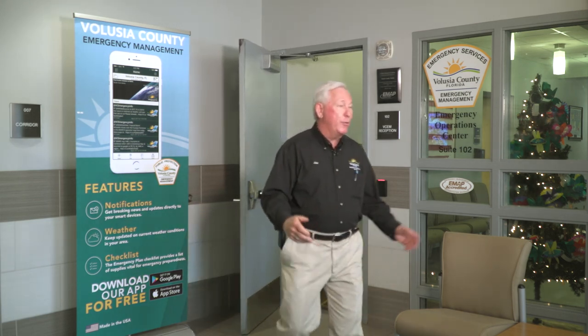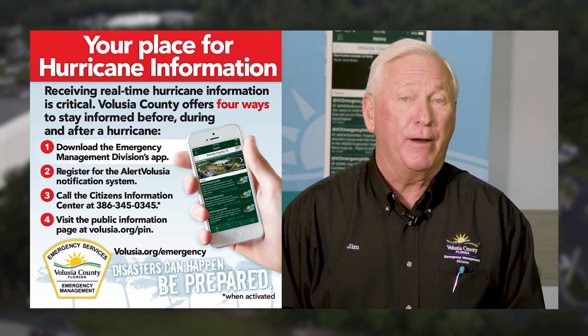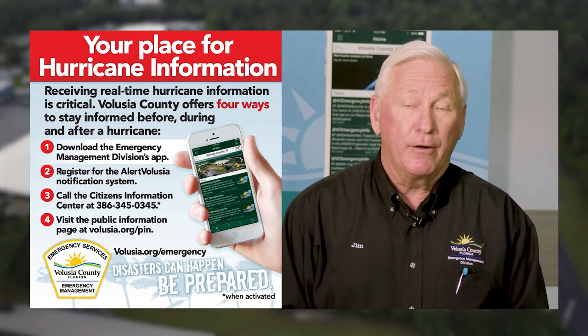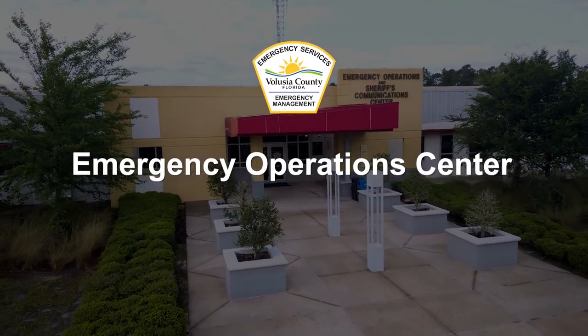I want to thank everyone for joining me on the tour today for Volusia County Emergency Management. Don't forget hurricane season is less than a month away, and don't forget to download the emergency management app — a wealth of information to help you get better prepared for the upcoming hurricane season. We're only a phone call away for hurricane presentations, tours or anything we can do to be of assistance. We'll see you next time.